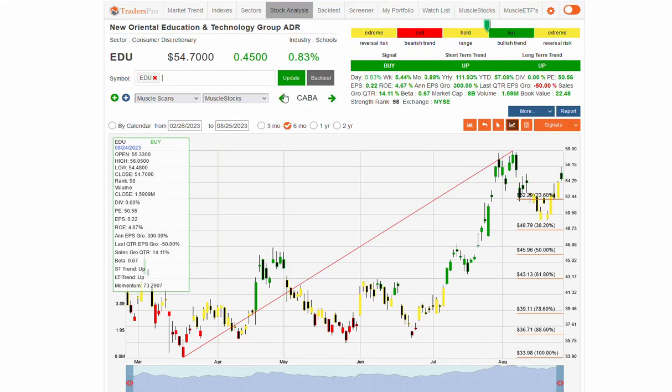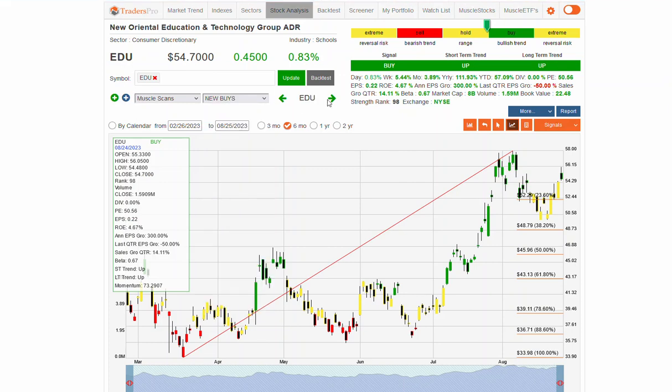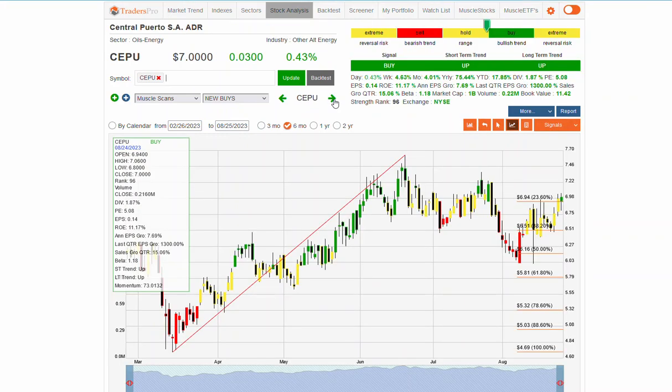Overall new buys — let's take a quick look through those. EDU was a nice pattern. CEPU, alternate energy, which has a really fantastic looking fundamental profile here on the chart. That's certainly one to be considering as it's bumping back up into that range.